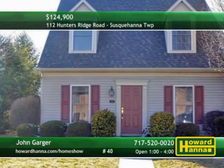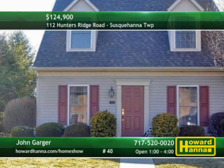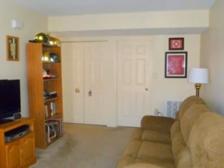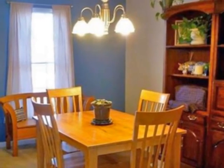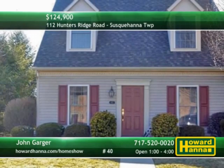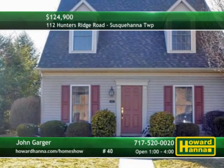This bright and open end unit in Timberview is only minutes from shopping downtown and major highways. Neutral paint and carpeting in the living room will suit any decorating scheme. Enjoy home cooking in the dining room and then breathe the fresh air on a private back patio. Fronted by a breakfast bar with room for four, the kitchen rests on laminate flooring. The pride of ownership at this unit will be readily apparent at today's open house with John Garger.